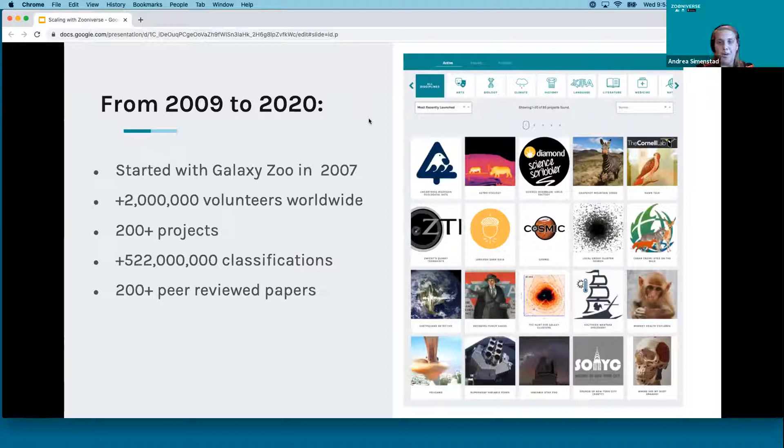To give you a little more background on the Zooniverse, it came out of a project called Galaxy Zoo in 2007, which was an immensely successful project where volunteers helped a research team classify galaxy shapes. Since then, as we've grown as a platform, we have more than 2 million volunteers worldwide, over 200 projects that are officially Zooniverse projects, and over 520 million classifications. A lot of that work made possible by volunteers has resulted in over 200 peer-reviewed publications.